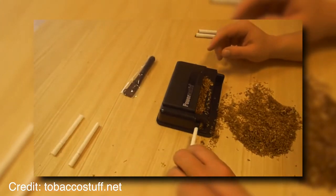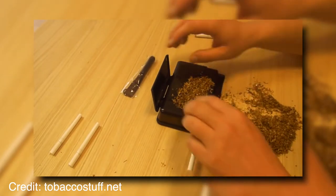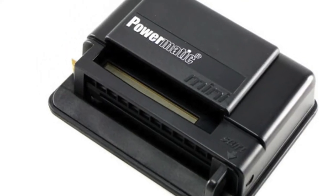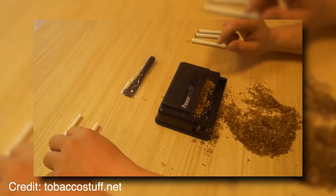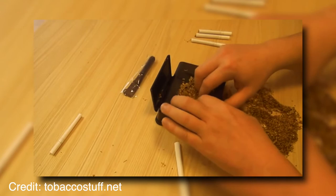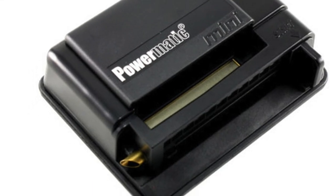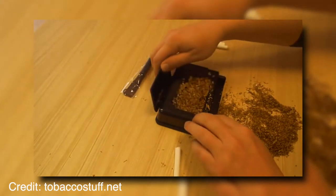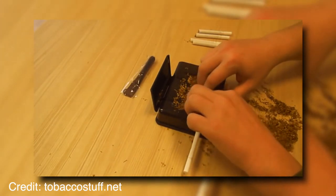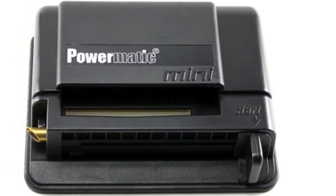The Powermatic Mini Cigarette Injector is simple to use. First, fill the injector with tobacco by unscrewing the top and pouring it in — make sure not to overfill, as this will make it difficult to inject the tobacco into the cigarette tubes. Next, put a cigarette tube on the end of the injector and hold it in place with your thumb. Then, push down the injector's lever to inject the tobacco into the tube. Finally, remove the used tube and replace it with a fresh one. It's that easy. The aluminum carrying case weighs 1 lb, so it's very light and easy to carry on the go. The machine uses a standard USB port to operate.